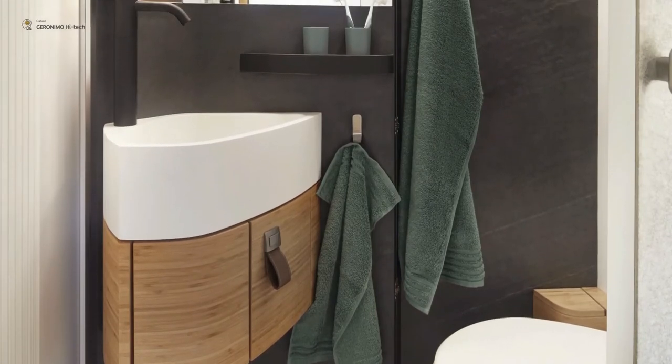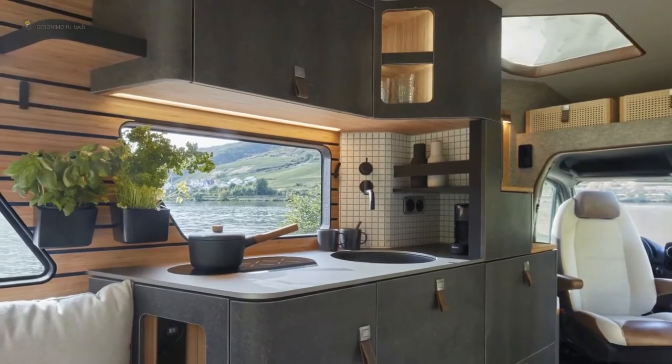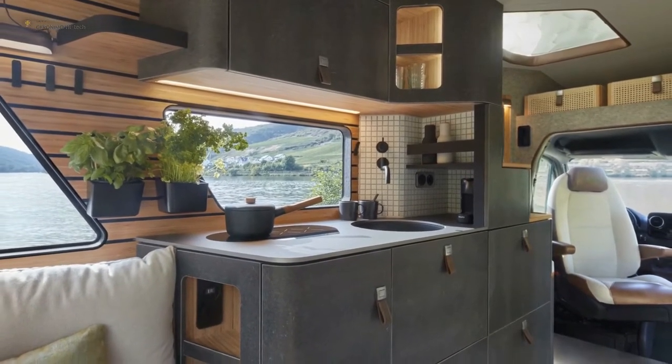The living area is located at the back of the camper where two white sofas and a fold-out table form a dining area. Panoramic and large side windows open to the outdoors while the rear door also folds to create a rear deck complete with slide-out electric grille.